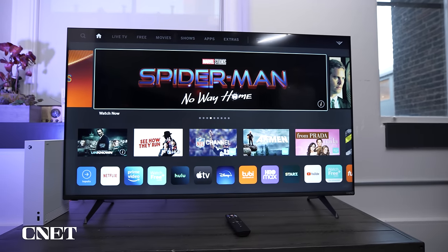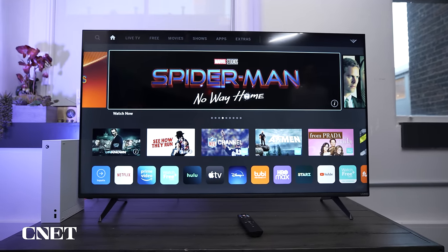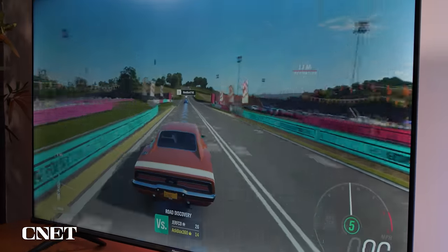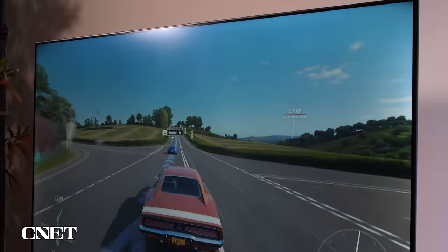When shopping for a budget TV, bigger isn't always better in terms of price. I find that 50-inch TVs are great because they cost significantly less than their big screen counterparts. If you're looking for something bigger, the models I'm about to show you are available in larger sizes — just know that the prices will scale accordingly. I've left links in the description and added chapters so you can go straight to the TV you're looking for.